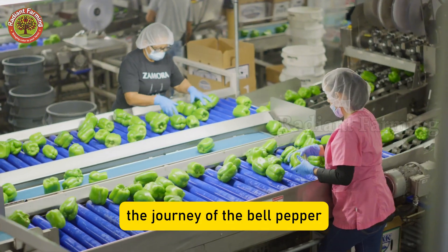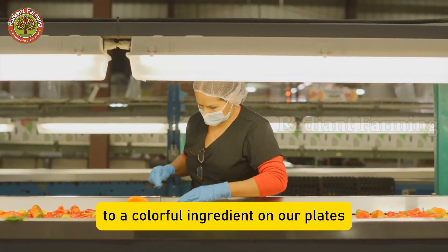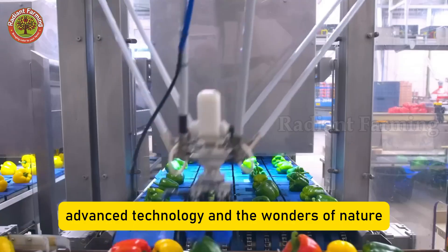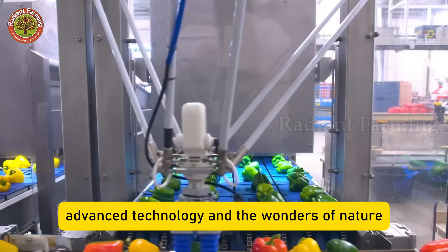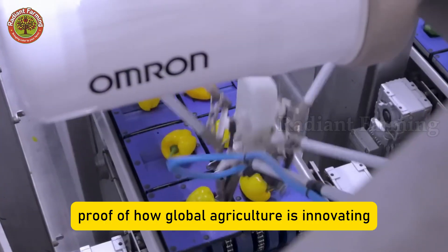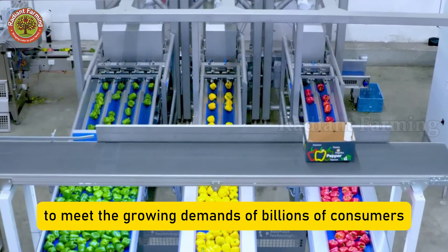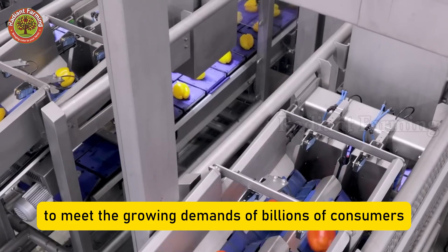The journey of the bell pepper from a tiny seed to a colorful ingredient on our plates is a story of farmers' dedication, advanced technology, and the wonders of nature. It is living proof of how global agriculture is innovating every day to meet the growing demands of billions of consumers worldwide.